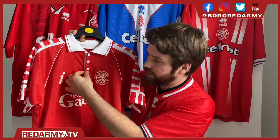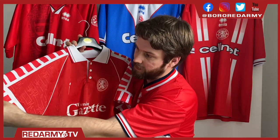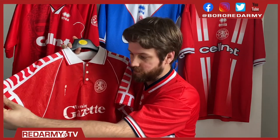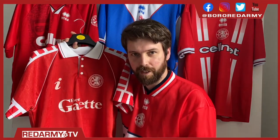You've got buttons down here rather than press studs that were actually sold on the replicas at the club shop. The sleeves are slightly shorter as well. If you check out your old Borough shirts, if you've got one of these, see how long your sleeves are. It's a slightly tighter cut as well.